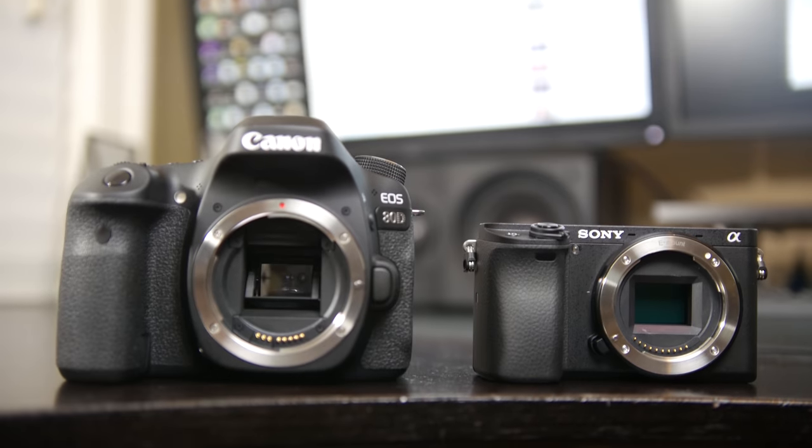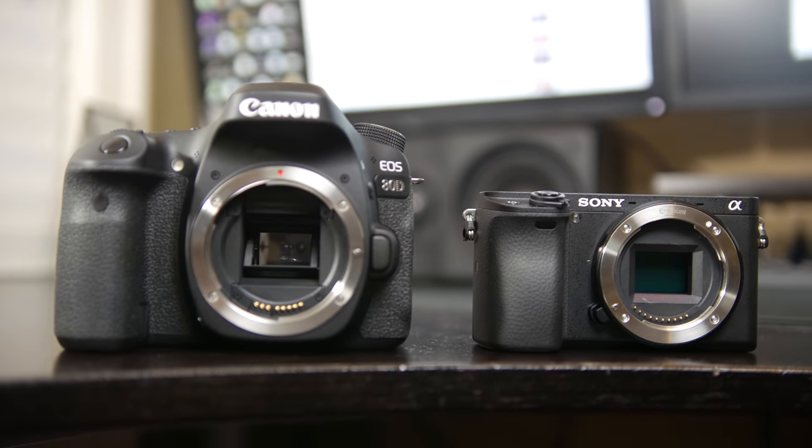Now to sum up everything we've talked about, we're going to go through the advantages that both cameras present, starting with the Canon 80D. In my opinion, I personally like the ergonomics of a traditional DSLR camera body. I think the A6300 is nice in terms of its compact size, but in terms of actual comfort and long-term use, especially for photos and handheld work, the 80D is better.